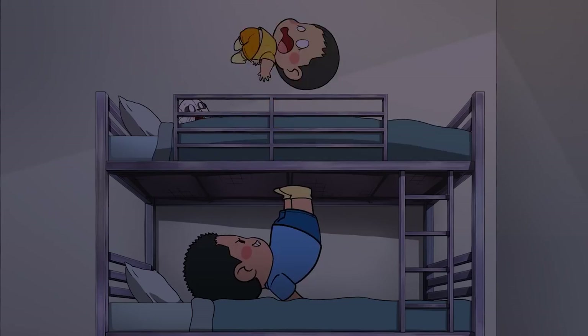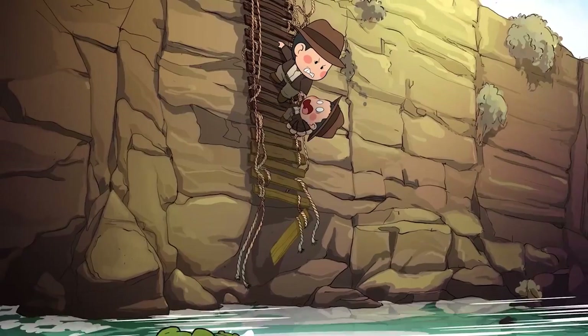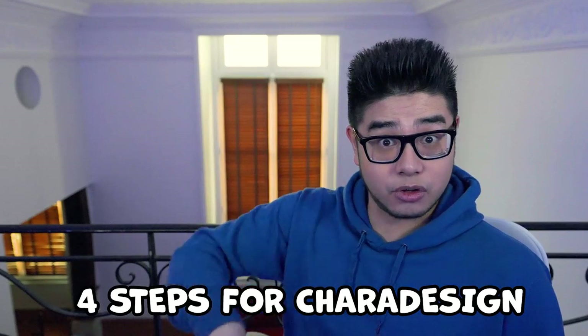Hi everyone, welcome to the second episode of Process. It's been a year since the first one, and in between, as you may have seen, I've produced six episodes of my new series Bros. It's about my childhood with my little brother Henry, the adventures we had as kids. Today I rely on those episodes to share my visual process: four useful steps when you want to draw characters who suit your style of story.